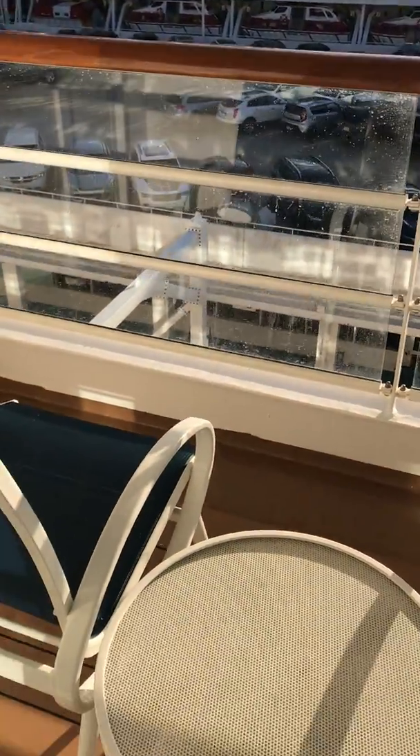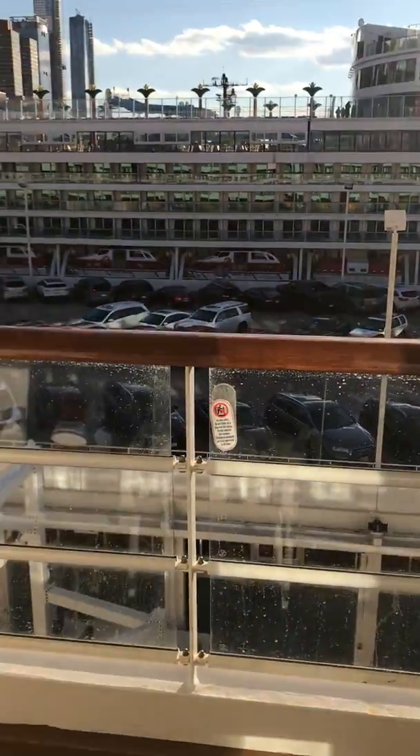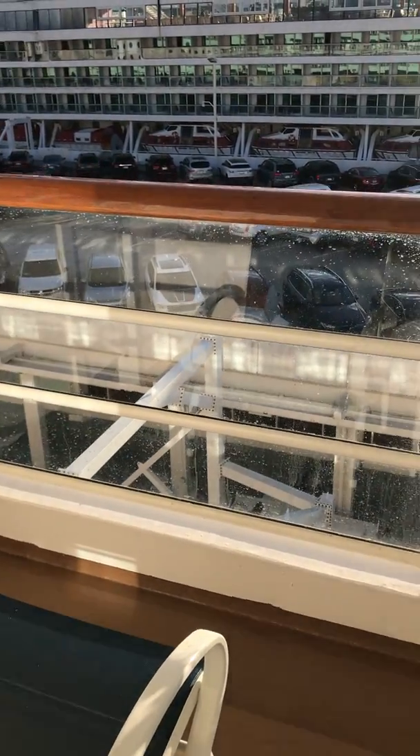And let's take a look outside. We are in New York. Across from us is the Norwegian Gem.